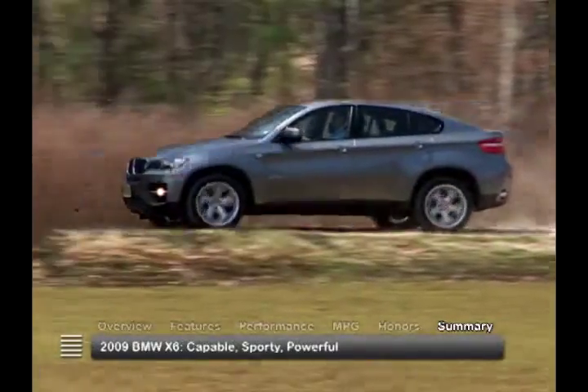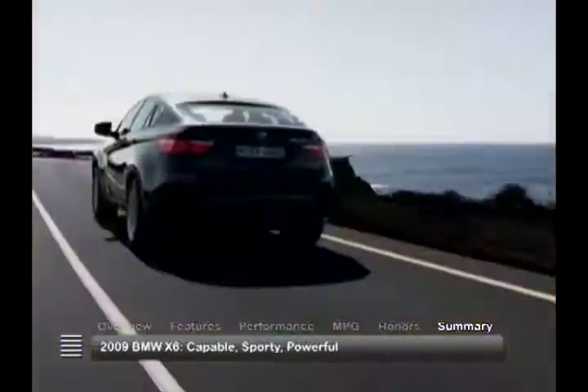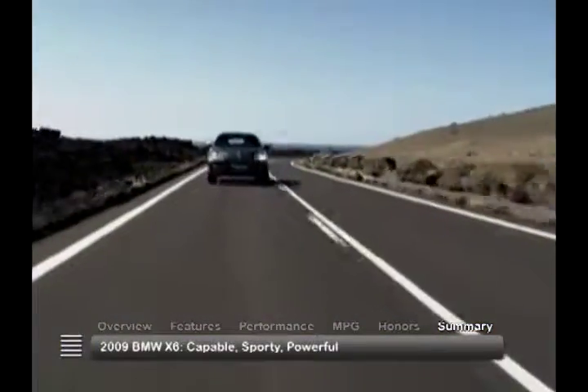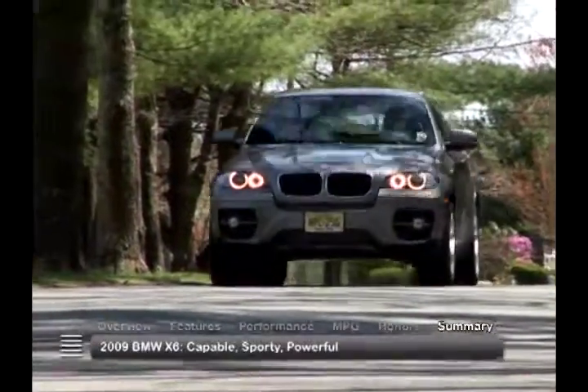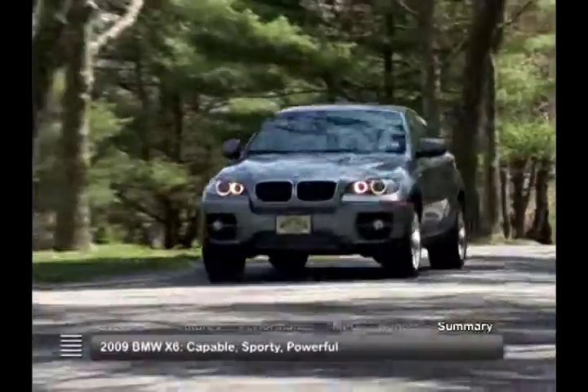Those seeking the all-wheel drive capability of an SUV, but in a car-based package ideal for most sport activities, should give the 2009 BMW X6 SAV serious consideration.